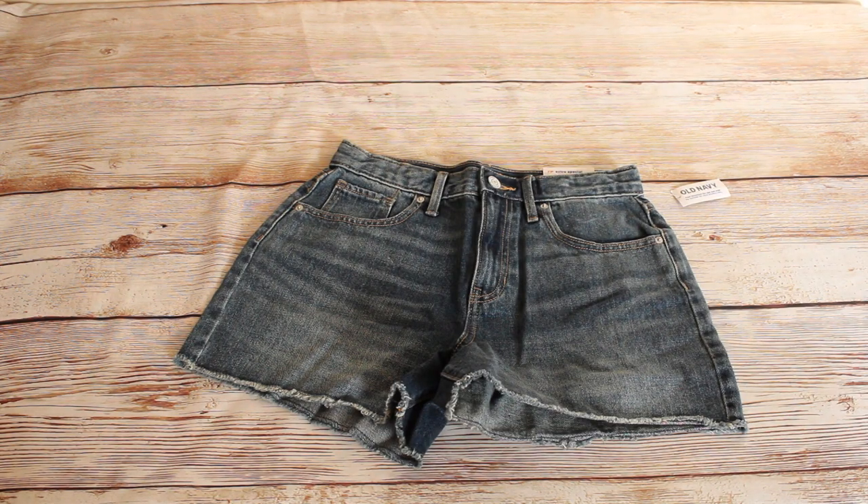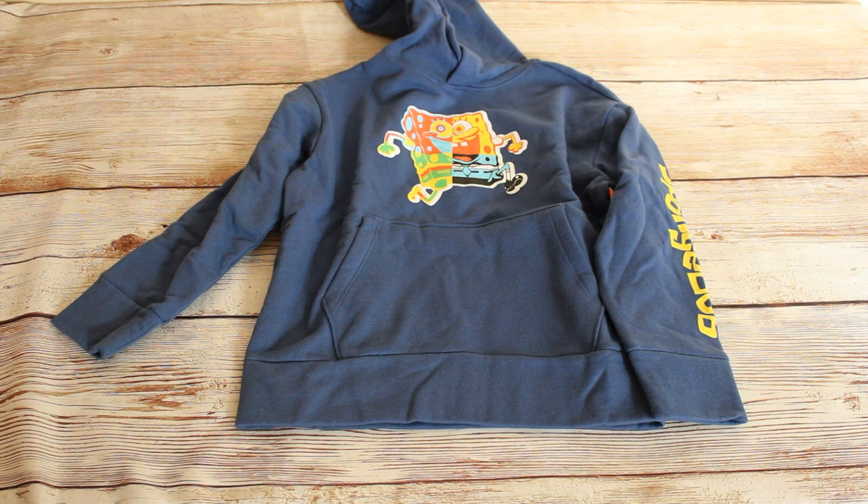Next up we have these girls light wash denim shorts in a size 16. Retail price was $24.99 and we bought them for $3.99. We got this Spongebob hoodie in blue, size medium. The retail price was $34.99 and we bought it for $5.99.